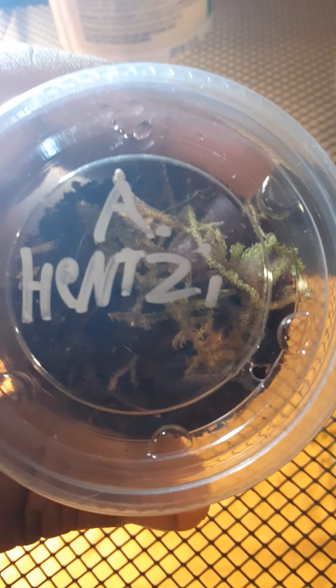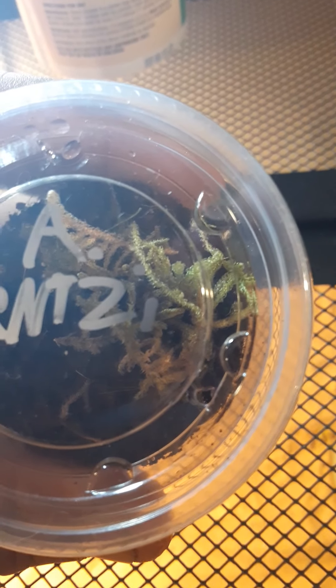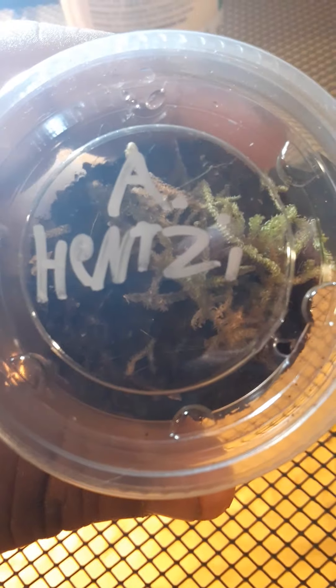The next one I'll be showcasing is the Texas brown tarantula.